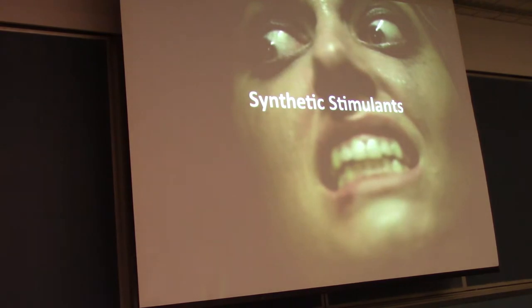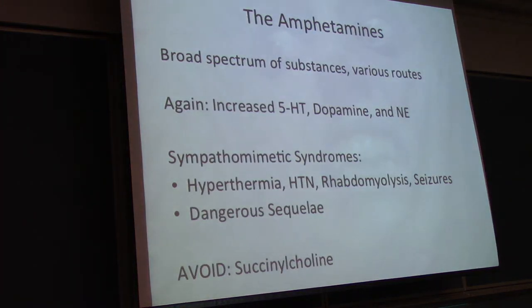Synthetic stimulants — first, amphetamines. This is a really broad group. Bath salts is another more recently emerging one, which is cathinone. People that use amphetamines use them via various routes: snorting, smoking, injecting. Injecting is more common than a lot of people think. Think about all the things that go along with IV drug abuse there.